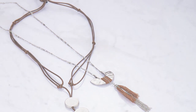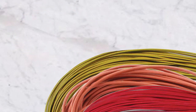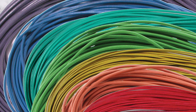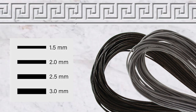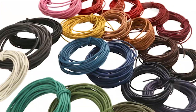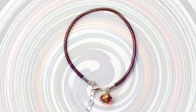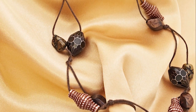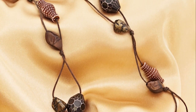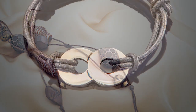Embark on an artistic odyssey as you immerse yourself in the chromatic spectrum of the Beatsmith leather cord. Ranging from 1.5mm to 3mm in diameter, this cord is a portal to creative dimensions. Journey through shades and hues, allowing your imagination to run wild and create masterpieces beyond compare. Ignite your creative spark with the boundless potential of this leather.